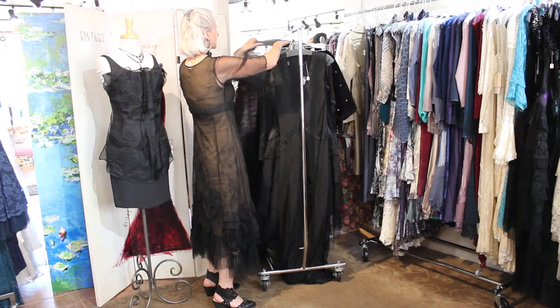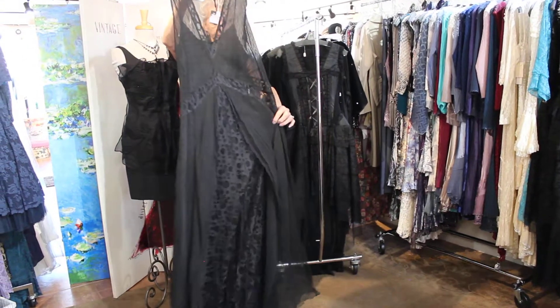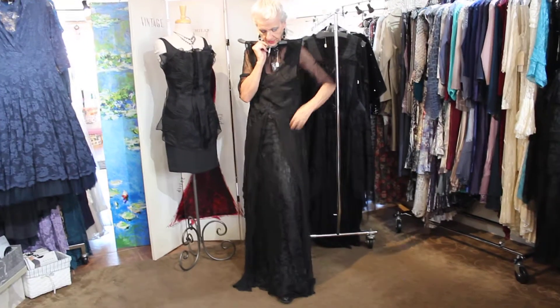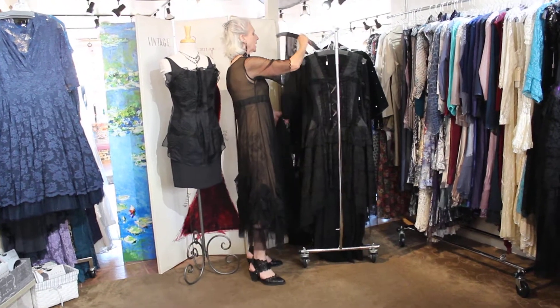Told you I had a lot of black, you guys. This is just beyond sophisticated and elegant — very flattering on everyone. Look at this, isn't it beautiful? This is a burnout fabric on the front.